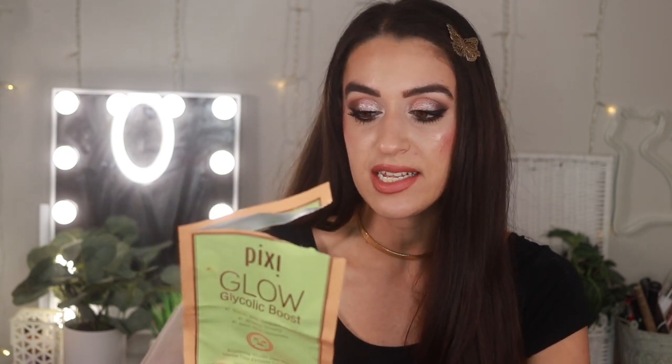Here's a mask I really enjoy — from Pixie, this is the Glow Glycolic Boost. If you like their glycolic toner, you will really like this mask. It made my skin so glowy. It has glycolic acid for exfoliation, ginseng, and witch hazel, and it says it has an instant brightening and hydrating effect. When I took off the mask, my skin instantly looked a lot brighter. I'd definitely use this again.